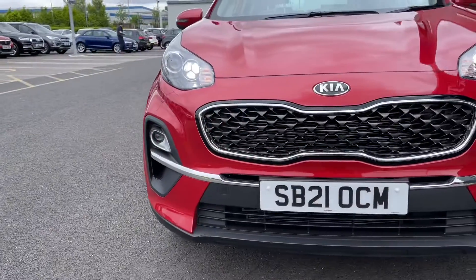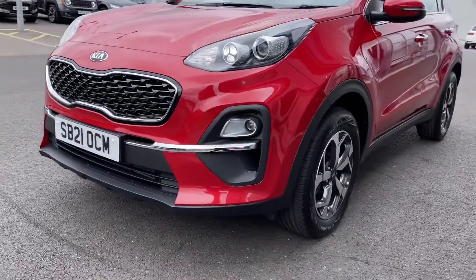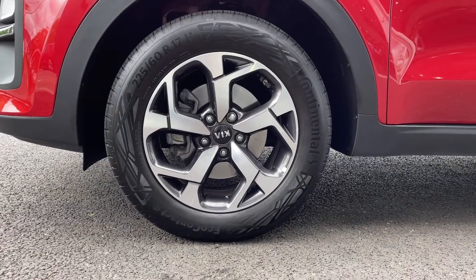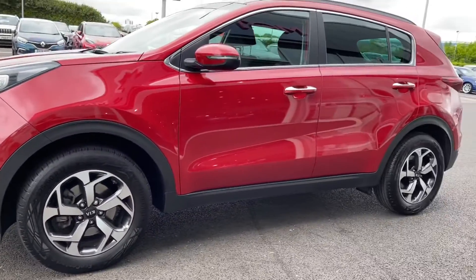We'll start off with a 360 tour around the vehicle. You've got your automatic headlights at the front along with your daytime running lights that provide you with excellent visibility when it's needed. Moving around to the side of the vehicle you've got those stunning 17 inch bicolor alloys which are looking incredible against your infrared metallic paintwork.